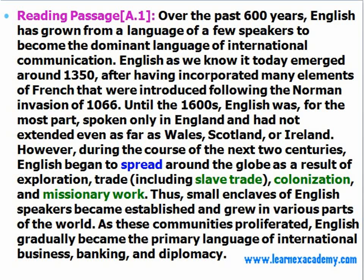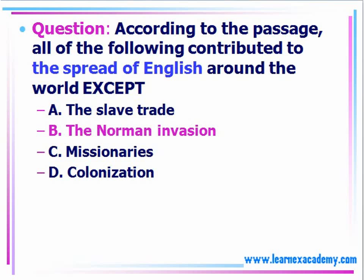We've identified some of the key points here, and we would understand that B is the correct answer for this question.